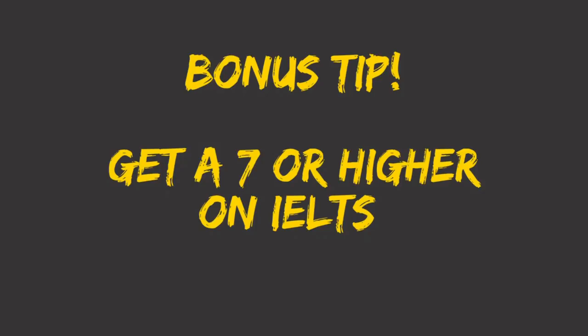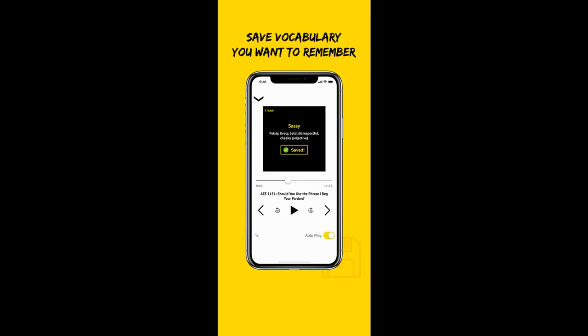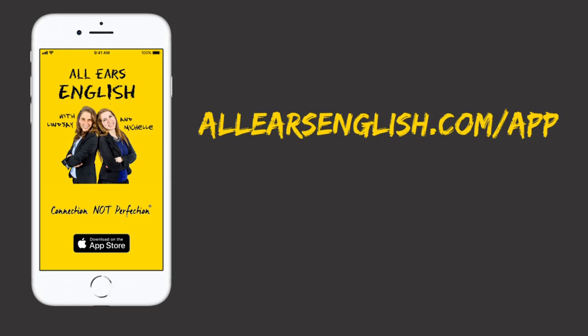If you liked this video, share it with a friend, and subscribe to our channel so you don't miss all the amazing IELTS content in our weekly videos. Bonus tip: get a seven or higher with the All Ears English app, featuring real-time transcripts and vocabulary practice that will push your score higher. Plus, fun video lessons with Lindsay, Michelle, and Jessica. Download the app today at allearsenglish.com/app.